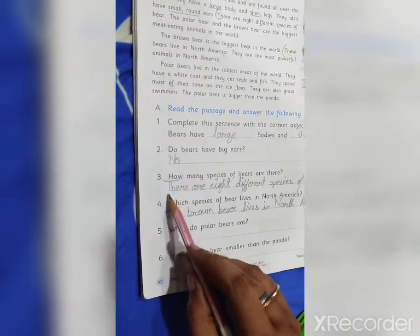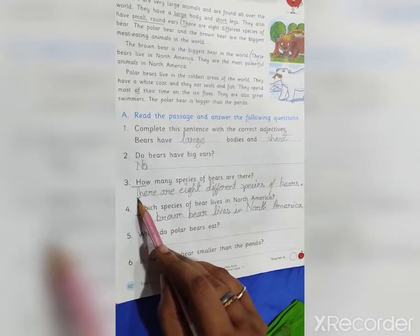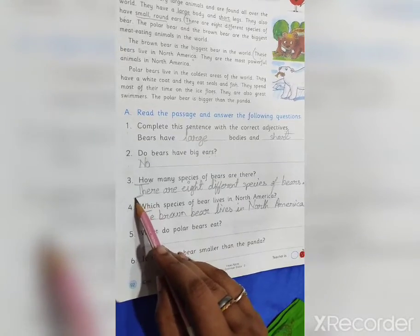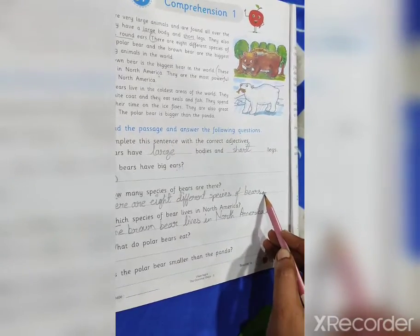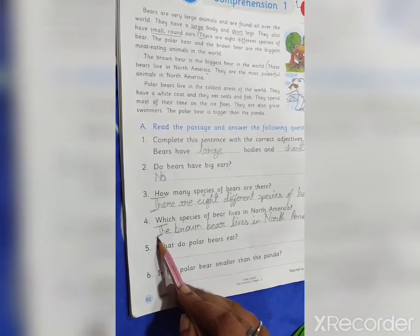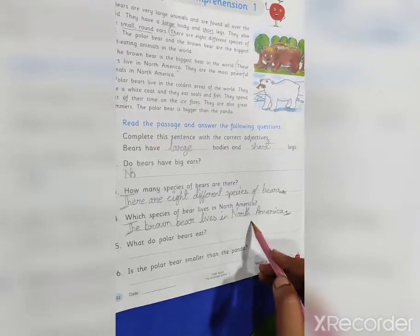One important thing, students: while writing any simple sentence, we have to make the first letter of the sentence capital, and at the end we have to put a full stop mark. See — the first letter is capital and the last we have to put a full stop if the sentence is a simple sentence.